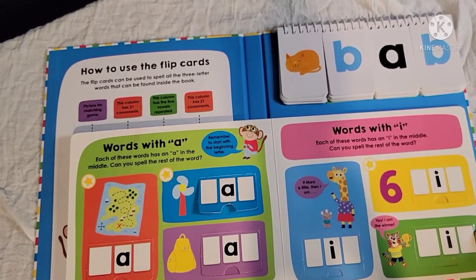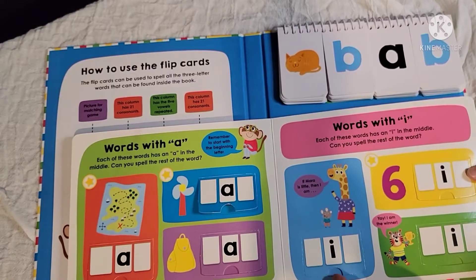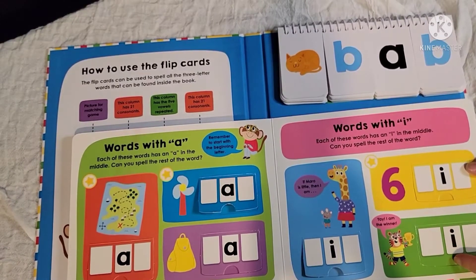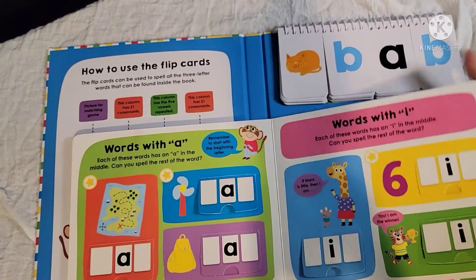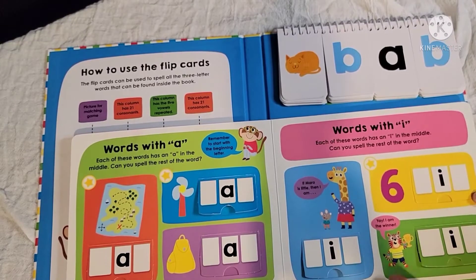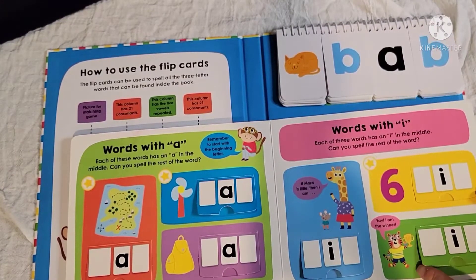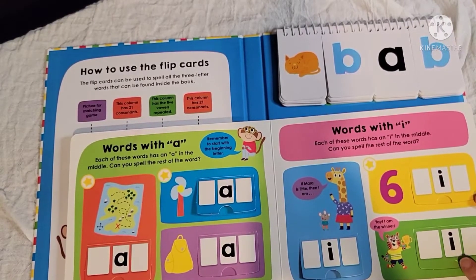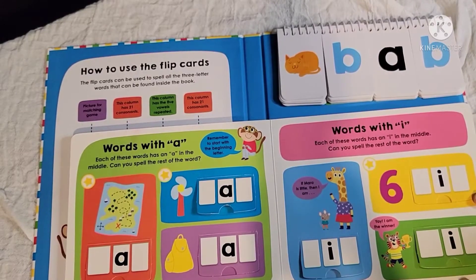The next page is the same concept — words with I in the middle. Each word has an I in the middle and the children spell the rest: BIG, SIX, and WIN. I also like that some of the images are a little ambiguous — I wouldn't have necessarily guessed WIN without knowing it was a three-letter word with I in the middle. So it makes the kids actually think rather than just guess.